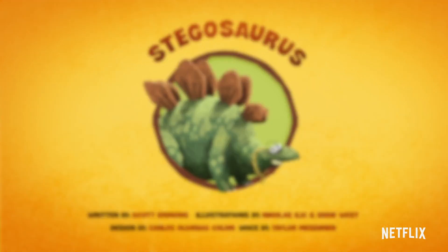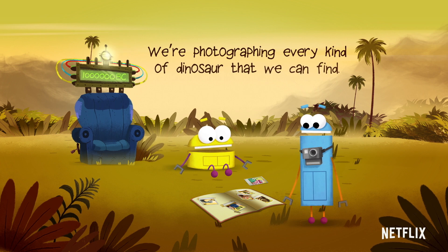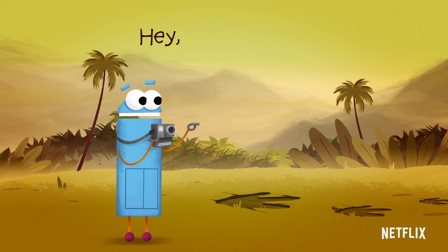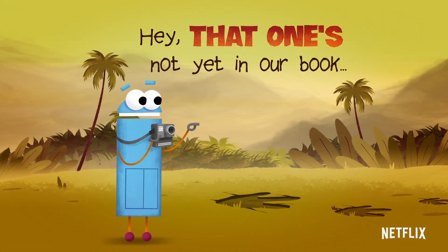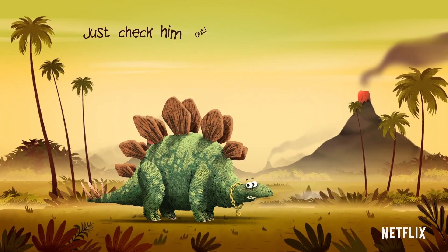Stegosaurus! We're photographing every kind of dinosaur that we can find. Hey, that one's not yet in our book. A Stegosaurus! Take a look! Just check him out!